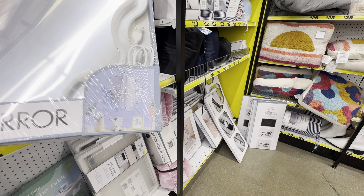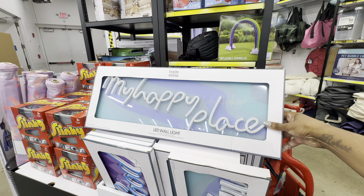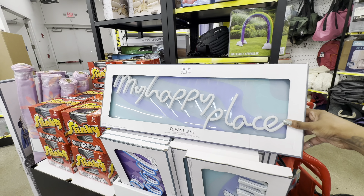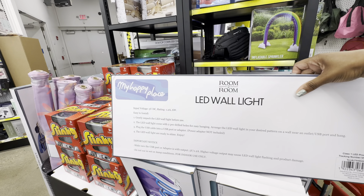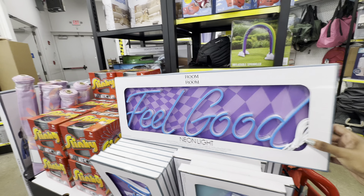How cute is this ripple cube table? This is gorgeous and it's only ten dollars. This is the same brand that makes that other ripple table we usually see in the room decor — that one is only five-fifty-five. For fifteen dollars, we have two different LED wall lights: this first one says 'My Happy Place' and lights up in white, and the second option says 'Feel Good' and lights up in blue.